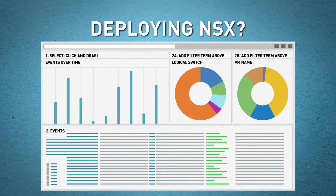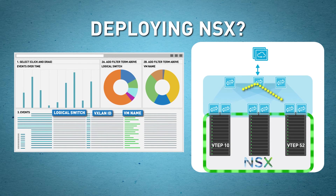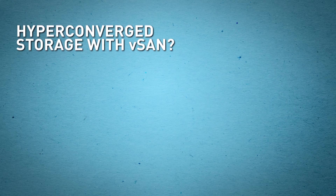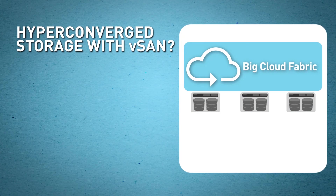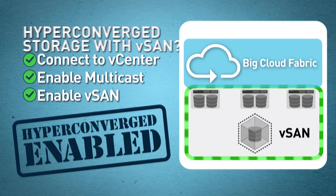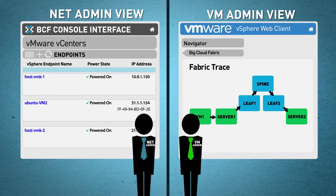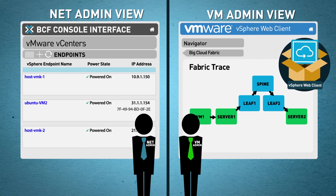Deploying NSX for micro-segmentation? You can visualize NSX attributes in BCF and trace traffic flows across the fabric — no more overlay-underlay visibility gap. Ready for hyper-converged storage with vSAN? BCF automates your vSAN transport network; just click one button to enable it fabric-wide. Hyper-converge enabled. Even VM admins can see your fabric's logs right in vRealize and do VM-to-VM flow tracing directly in vCenter with the BCF plugin.